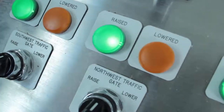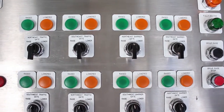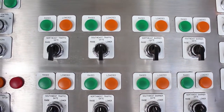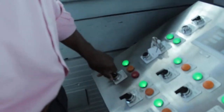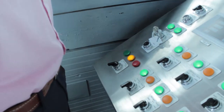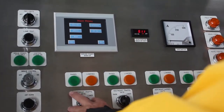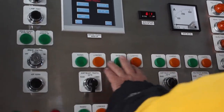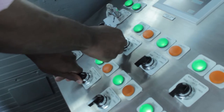This is the control panel to operate the bridge, and it's fairly easy. To open the bridge, you go from left to right; to close it, you go right to left. The first button turns the traffic lights from green to red. Then the next four sets of switches lower the traffic gates and the barrier gates.